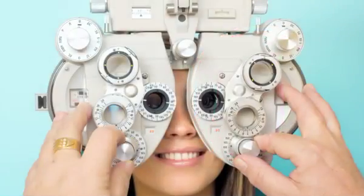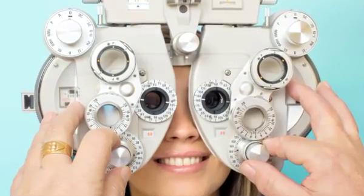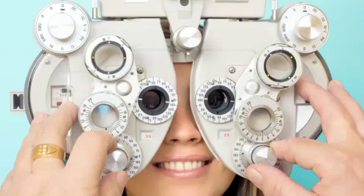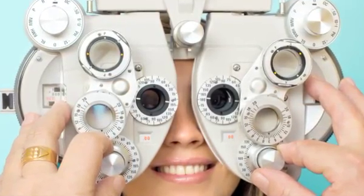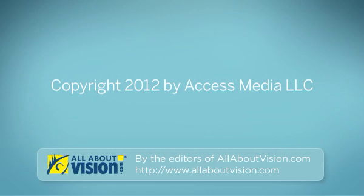Astigmatism is easily detected in a comprehensive eye exam. After your exam, your eye care professional can discuss the best method to correct your astigmatism, so you can have clear vision and enjoy life to the fullest. Thanks for watching. For more in-depth information about astigmatism, please visit allaboutvision.com.